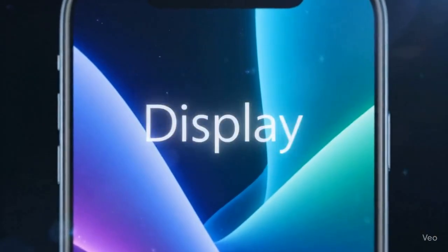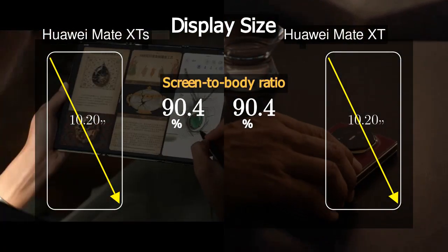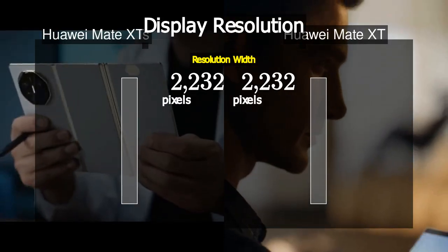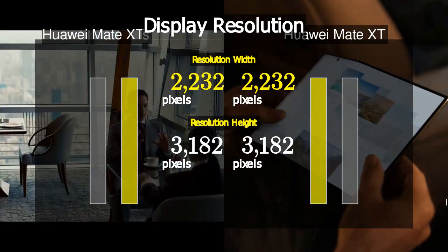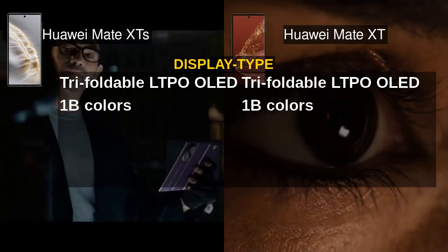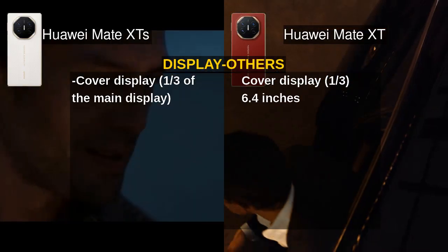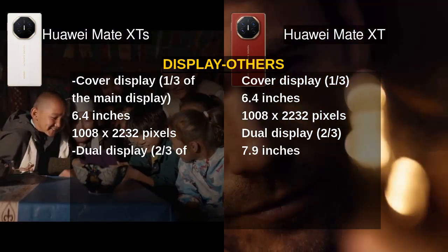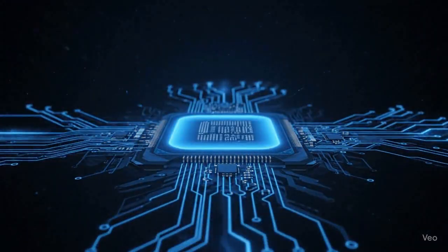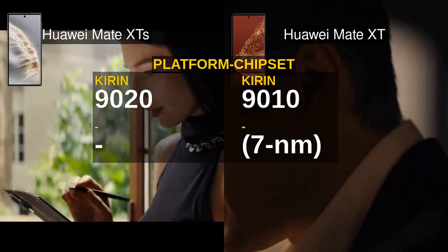Both the Huawei Mate XTS and Mate XT share an impressive 10.2-inch tri-foldable LTPO OLED display with a whopping 315.5 cm area and a sharp 2232 x 3184 resolution at 381 ppi. However, the Mate XT opts for a 90Hz refresh rate, while the Mate XTS ups the ante with a smoother 120Hz experience. This higher refresh rate means buttery animations and more fluid scrolling, which is crucial for a premium foldable device where screen fluidity enhances usability significantly.